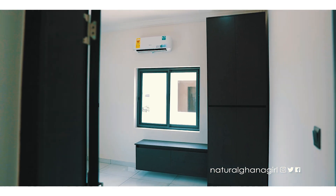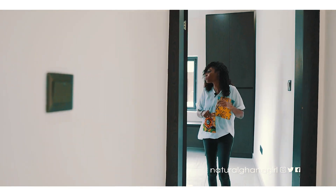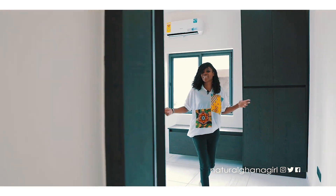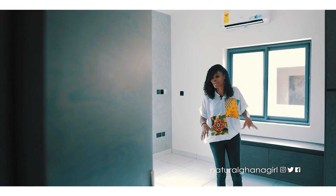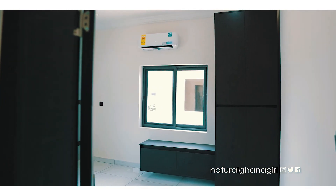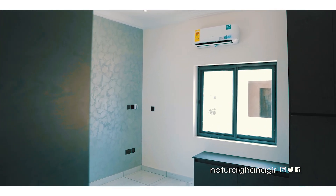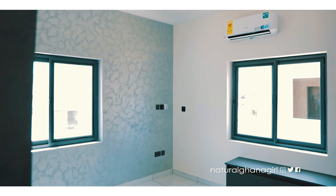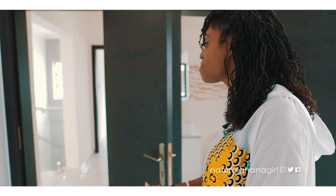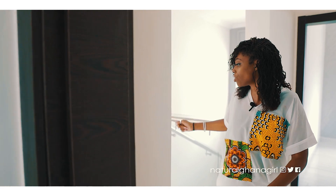Just opposite is bedroom number three — again a similar-sized space with a wardrobe, space for a TV, and an ensuite bathroom. They're all fairly standard and consistent in layout, so I'll move on to take you to the primary bedroom just over here.